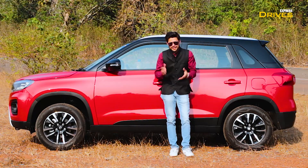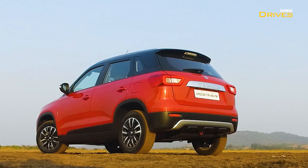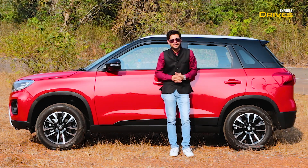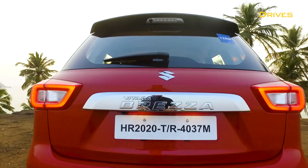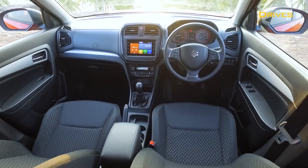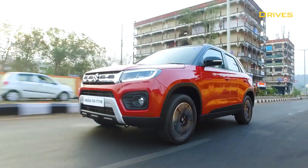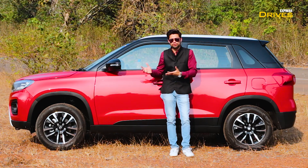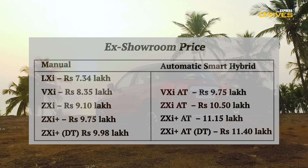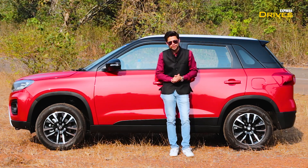Now, having talked through the Brezza's updates, can this car maintain its leadership position? The previous model had many segment-first features which gave it a great advantage. In this new one, there is no aggressive new feature bite. But Brezza has built its own segment and has a loyal following. This car is now better than before, and importantly, many buyers have been waiting for petrol to finally arrive. The pricing is quite competitive and the variant options are sufficient. Keeping all this in mind, Brezza can continue its success story.